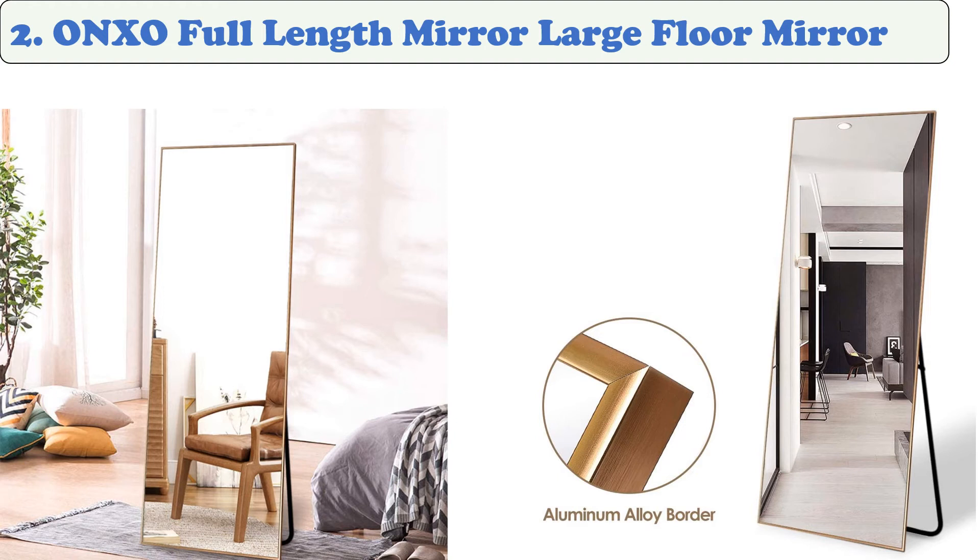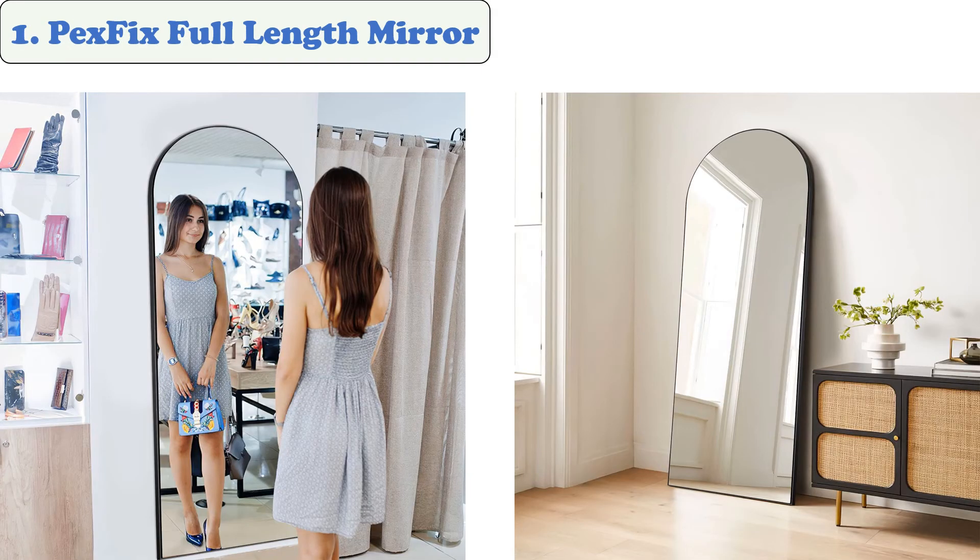At number 2: the Onkso Full-Length Large Floor Mirror. This mirror features a gold-framed 22-inch wide standing frame and is a great addition to any room. It includes shatter-proof glass to keep pets and children safe, and its anti-rust frame adds durability. With an adjustable stand bracket, it can stand on its own or lean against the wall — a good decoration for your home or studio.